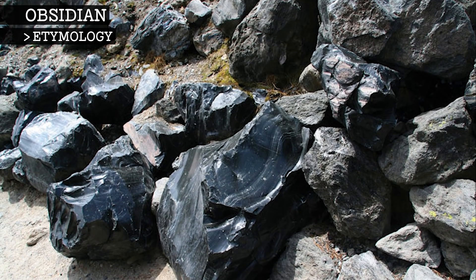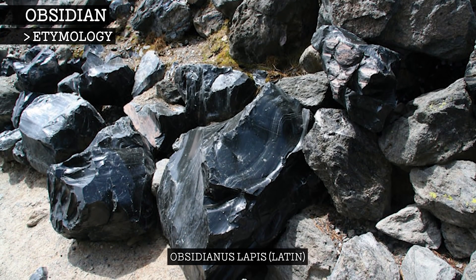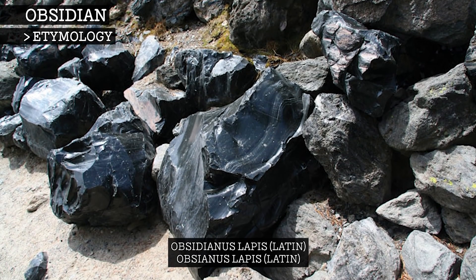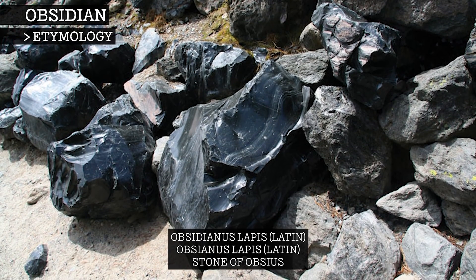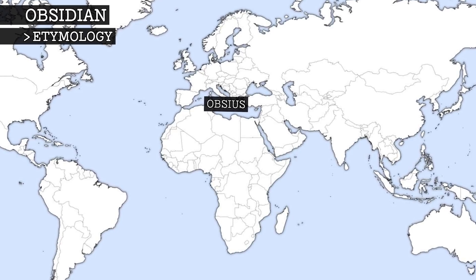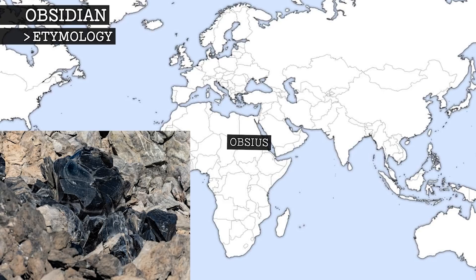Obsidian is a word from the mid-17th century. It comes from the Latin obsidianus lapis, which was actually a misreading of the correct term Obsidianus Lapis, meaning Stone of Obsaeus. According to Pliny the Elder, Roman traveller Obsaeus is responsible for first discovering black obsidian in what is now modern-day Ethiopia.